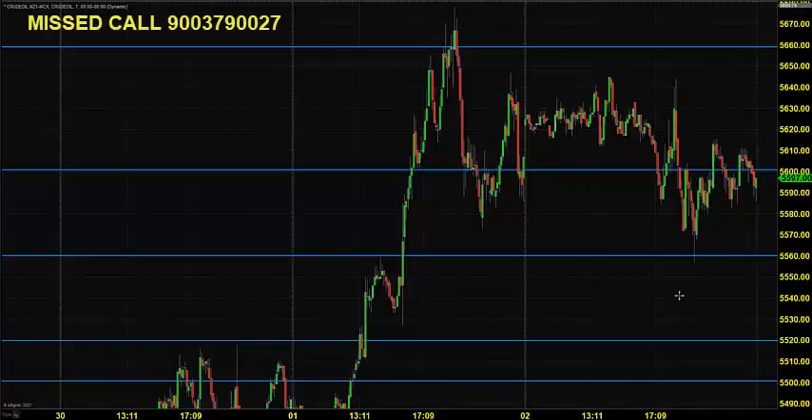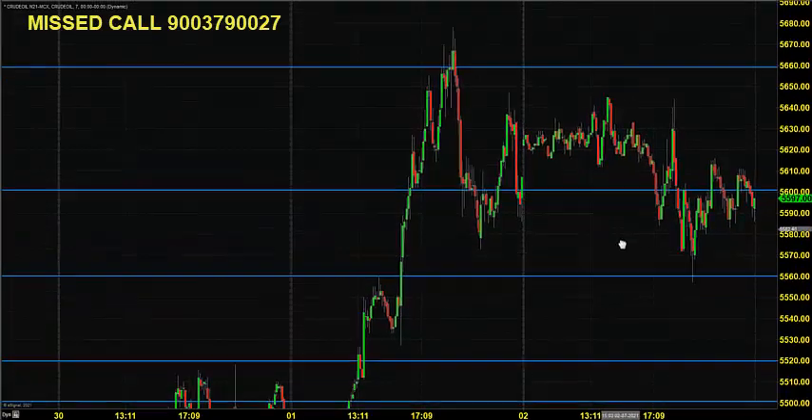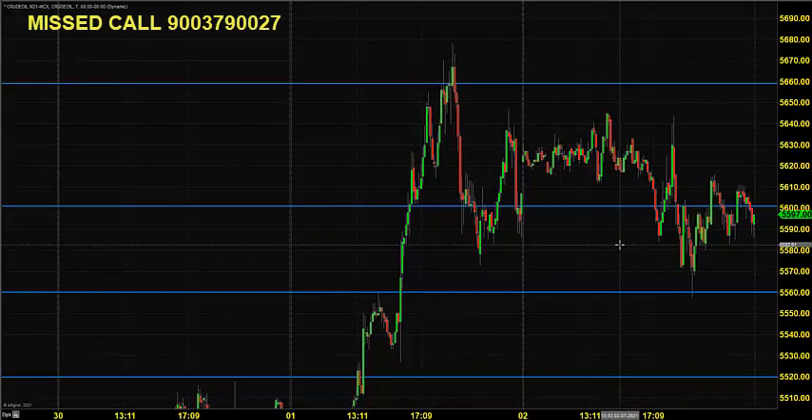Good morning, welcome to Goodwill. In this video presentation we will see how we can trade in MCX crude oil, natural gas, and silver mini in the same video. The chart you're seeing is the seven-minute candlestick chart for crude oil.